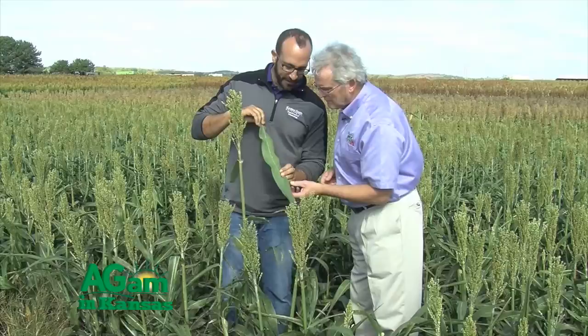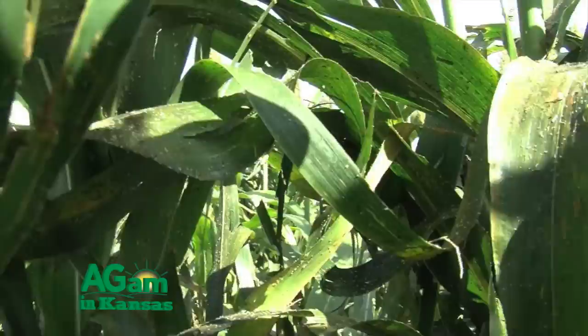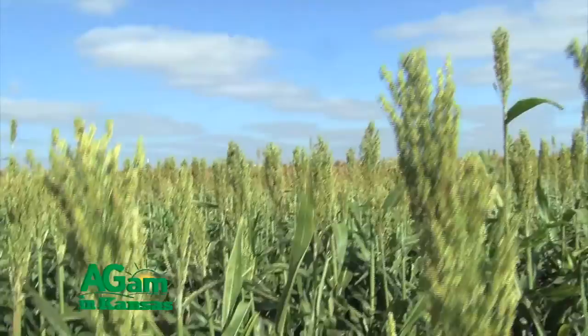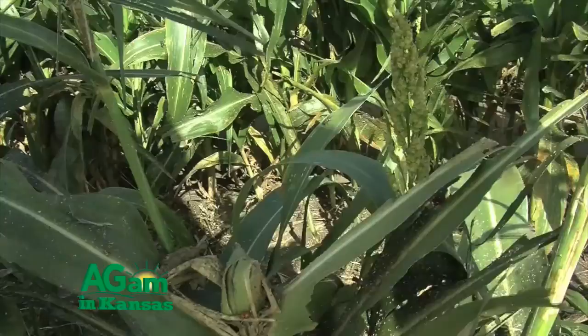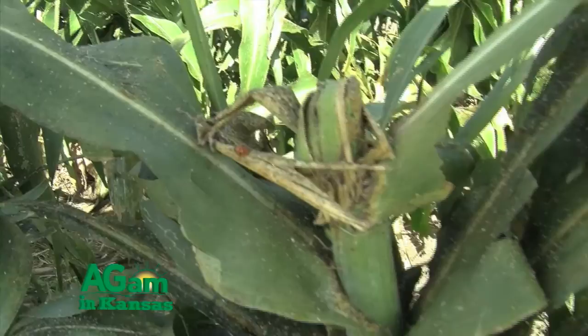Did the weather pattern — obviously the winds from the south — help, and maybe the cooler, moister conditions as well? The cooler temperatures not so much — they might have actually slowed the aphids down a bit, because the sugarcane aphid likes 90 to 100 degree weather. They're more actively feeding, sucking the plant dry, reproducing more — they thrive in heat. Natural enemies don't thrive at those hotter temperatures, so when it cools down it gives natural enemies like ladybugs and lacewings a chance to catch up. We're seeing clouds of lacewings come out of some of the untreated sorghum.